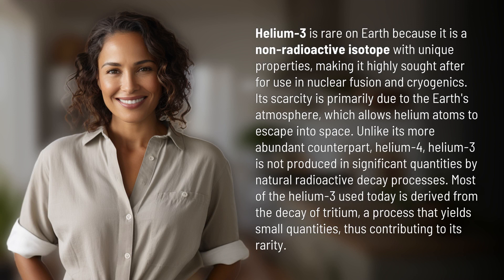Helium-3 is rare on Earth because it is a non-radioactive isotope with unique properties, making it highly sought after for use in nuclear fusion and cryogenics. Its scarcity is primarily due to the Earth's atmosphere, which allows helium atoms to escape into space.